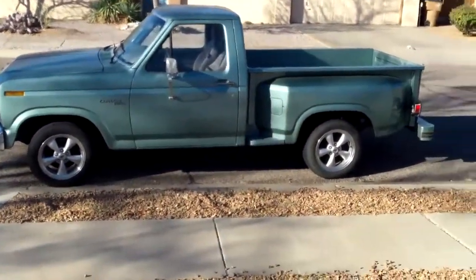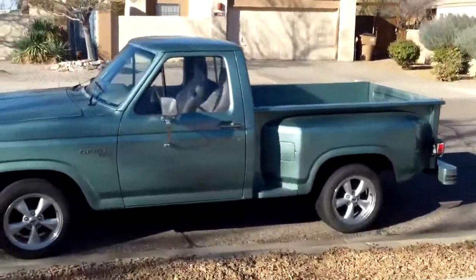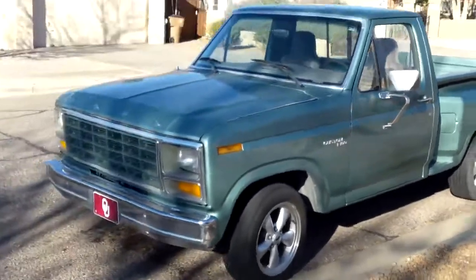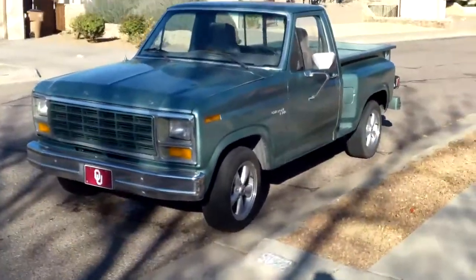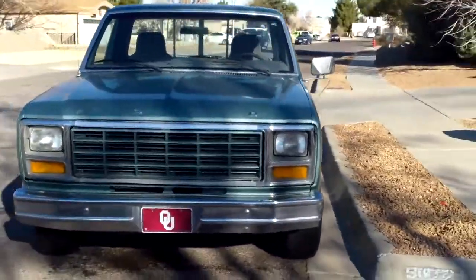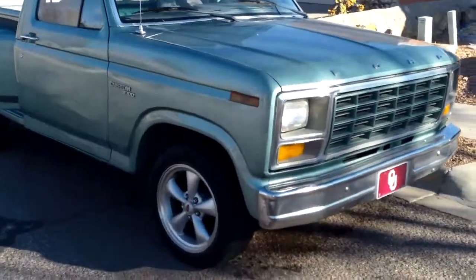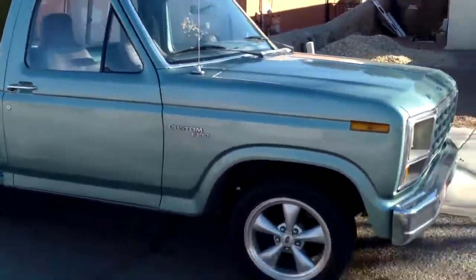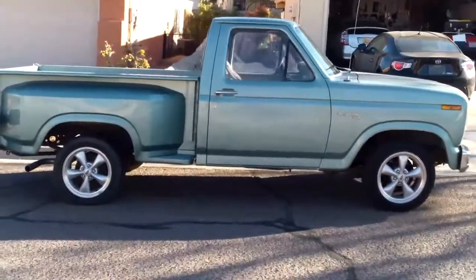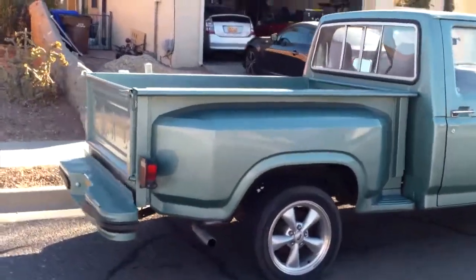Here's one more quick video. Now I'm far enough away so you can see the whole truck. I forgot to mention it does have the custom T5 five-speed transmission that Modern Driveline put in there. You can look up Modern Driveline on the internet — really good custom transmission shop.